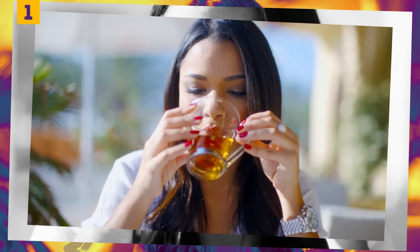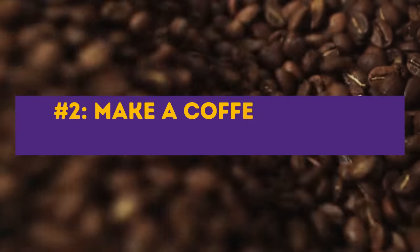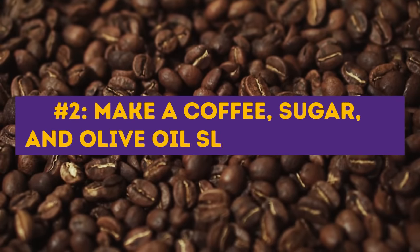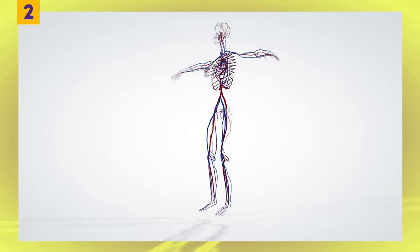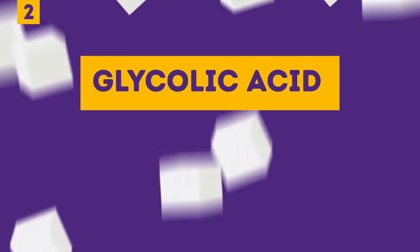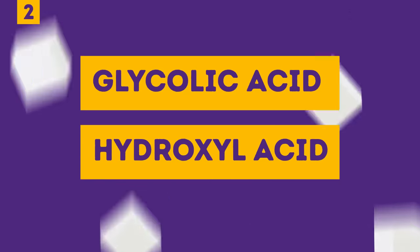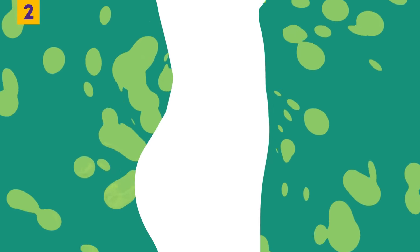Drinking dandelion tea regularly will not only help you achieve your dream abs but also clear your skin and improve your body's overall function. Number two: make a coffee, sugar, and olive oil slimming cream. Ground coffee, just like camphor, stimulates blood circulation, which detoxifies fat from your tissues. Sugar contains crucial glycolic acid and, even more importantly, hydroxy acid, which breaks down fat tissues. Olive oil helps smooth the mixture out and provides gentle care for your skin.